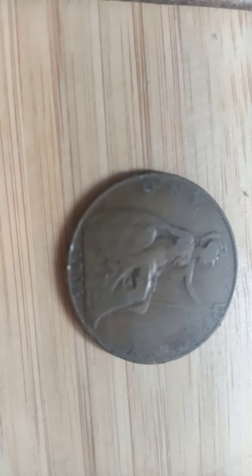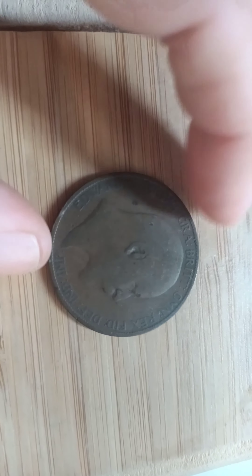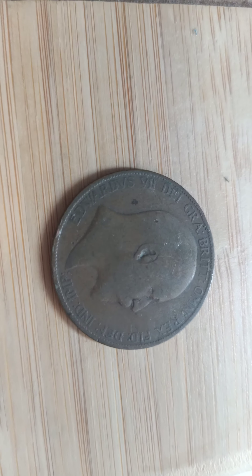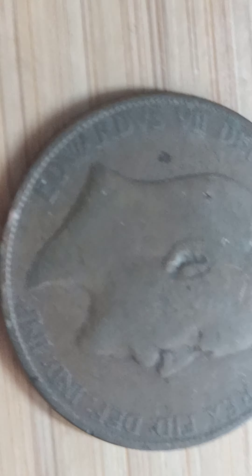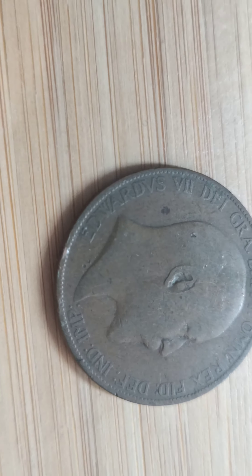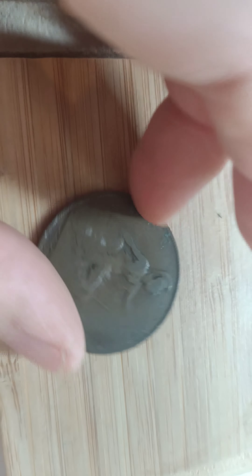It all depends on the grade. Don't forget to check if it's got any certain markings — certain markings may mean it has errors and it might be worth more. Always check your coins before you sell them. Never wash your coins; if you wash them it takes the value off.